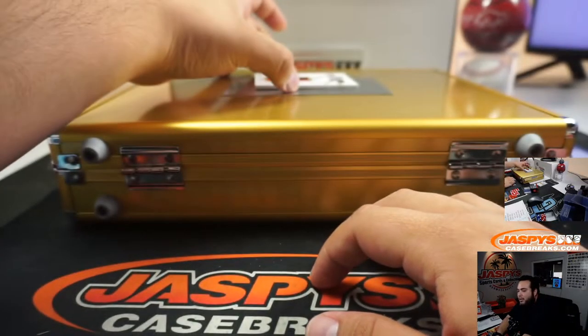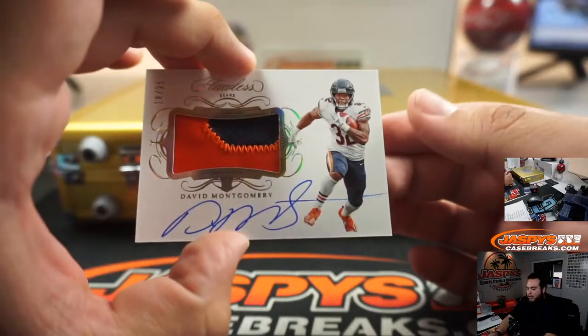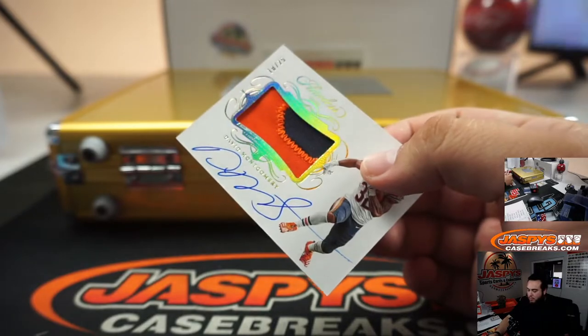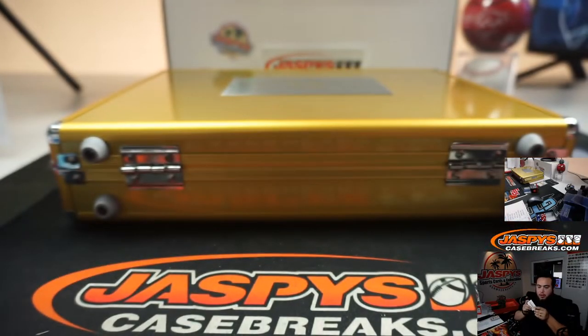And the last one before the encase cards — David Montgomery, 18 out of 25, little patch auto. Bears, going to Joey.